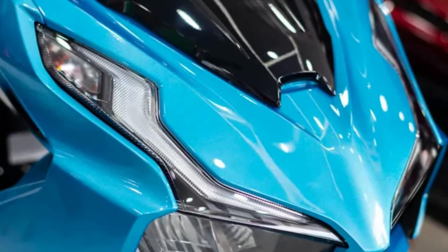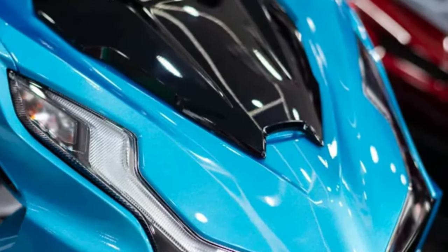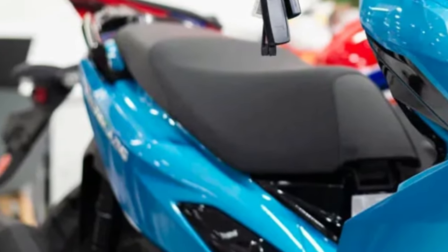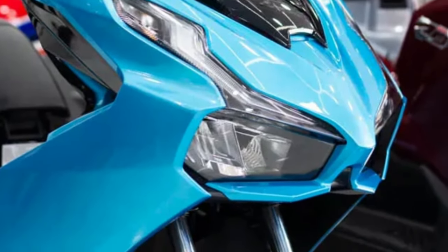Comfort is key for long rides, and Honda has prioritized rider comfort with the Airblade's ergonomic design, featuring a spacious and comfortable seat, adjustable suspension, and an intuitive control layout.